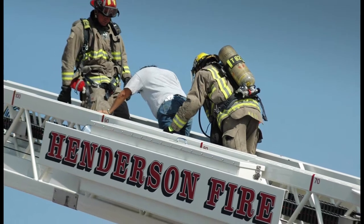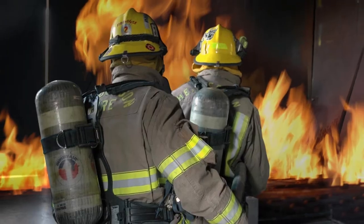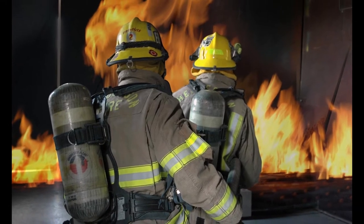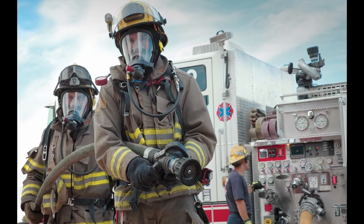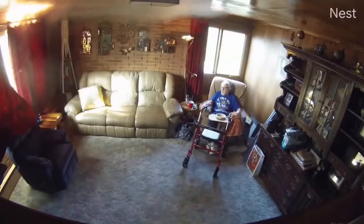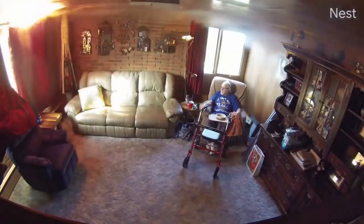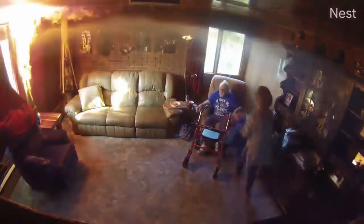In 2020, the Henderson Fire Department responded to over 34,000 incidents. Of those, over 2,000 were in Sun City Anthem. The majority of those were for emergency medical services; however, we also had a few residential fires.